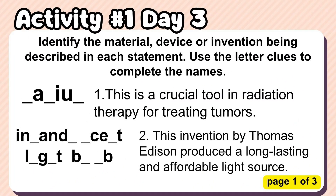Activity number one: Identify the material, device, or invention being described in each statement. Use the letter clues to complete the names.